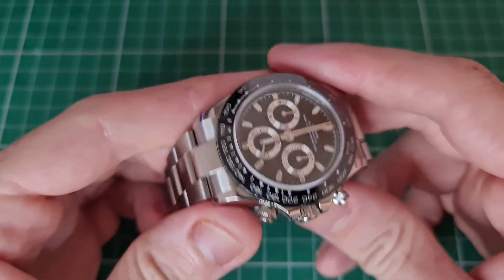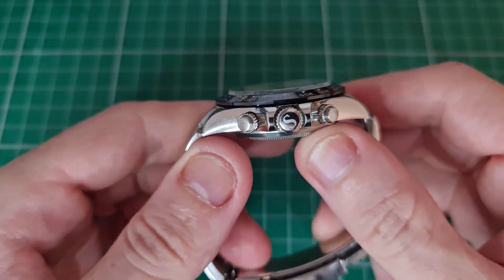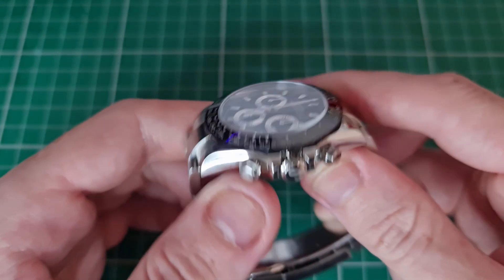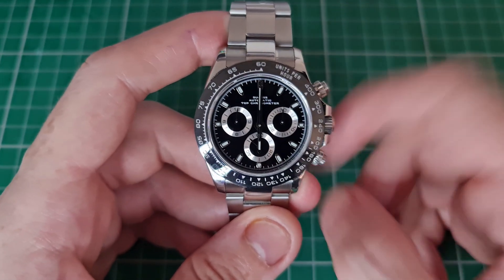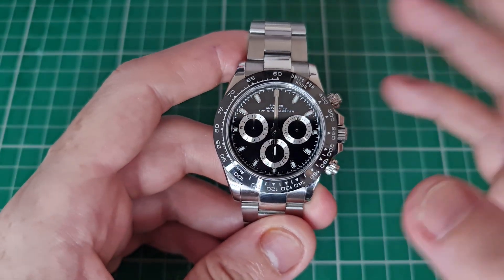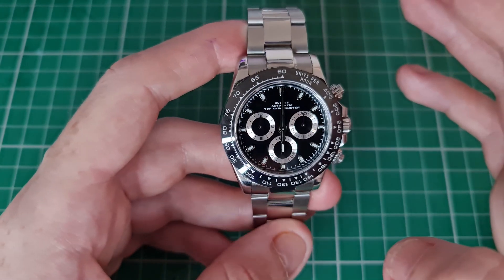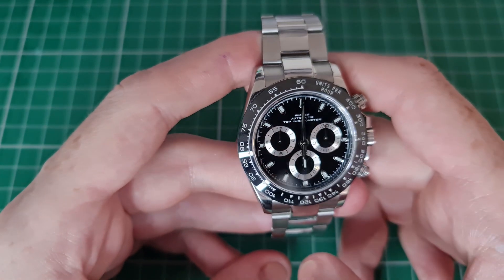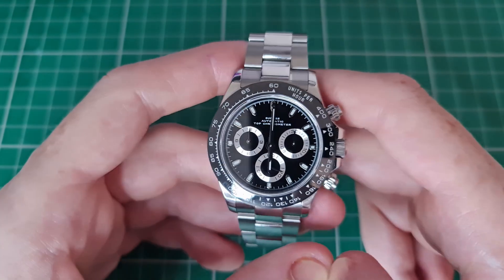We have a sapphire crystal in this piece — it is a flat yet tabletop sapphire crystal that does protrude the casing and bezel. The screw-down pushers, screw-down crown, and screw-down case back provide this piece with 100 meters of water resistance. For a chronograph I think that's perfectly acceptable — if it's not a diver and it's got 100 meters, that's perfectly sufficient.